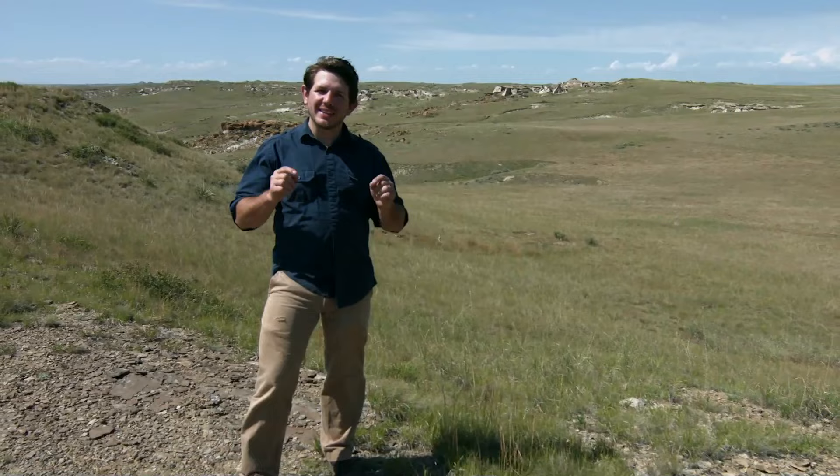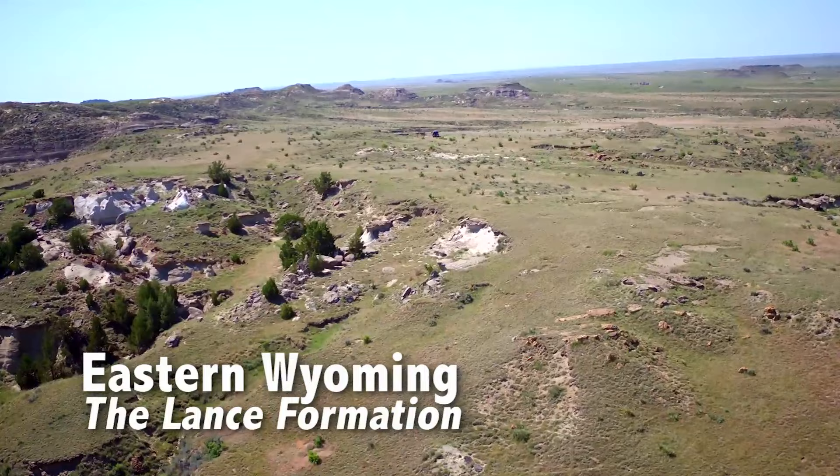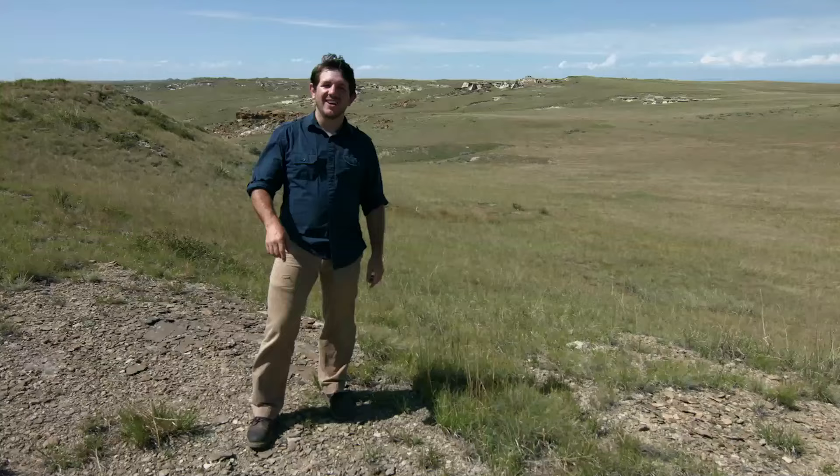Paleontologists have searched the entire world looking for those answers. And sometimes they come to Wyoming, where we are today. Because today, we're going to dig up a dinosaur on Dino Hunter.